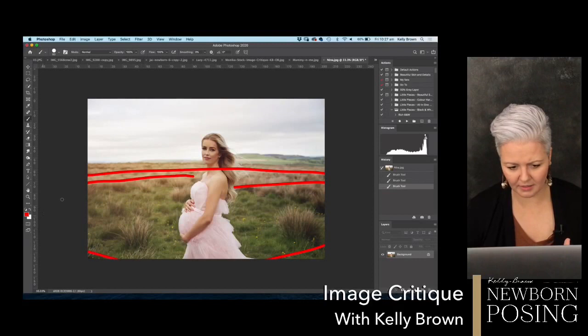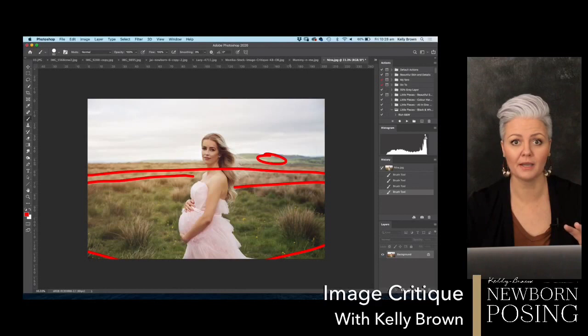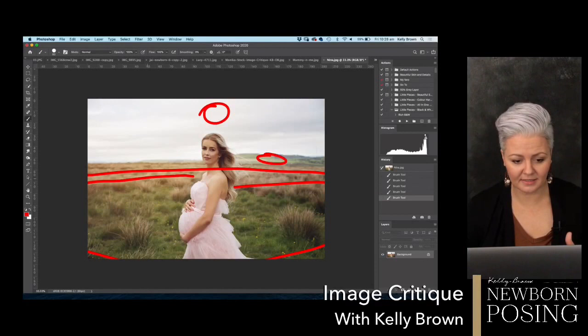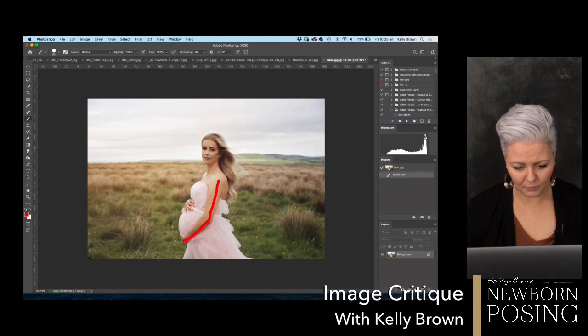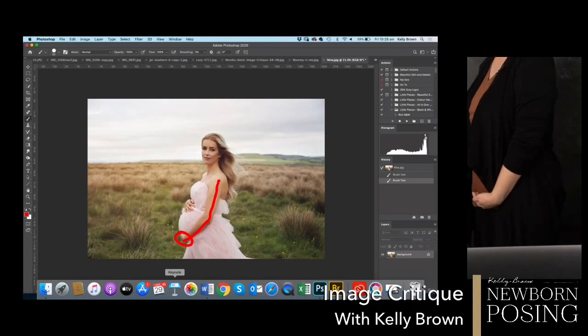My advice is to come down a little lower with your camera angle and photograph her so her head is higher in the frame, with the horizon line lower. Shoot with a much longer focal length and a wider aperture — that increases the depth of field blur and really softens that horizon line. You could come back further, zoom in, come down lower, place the head up higher, and she'll really stand out in the frame with much more impact.